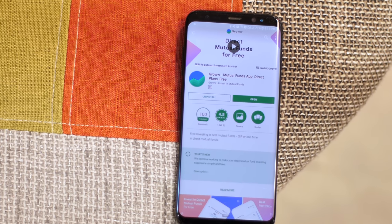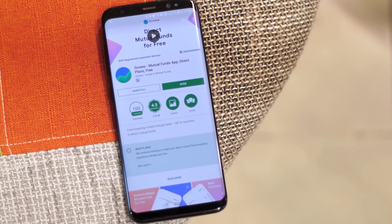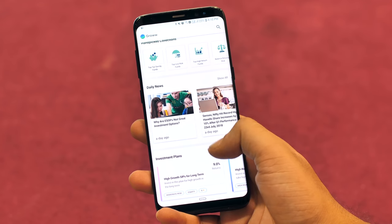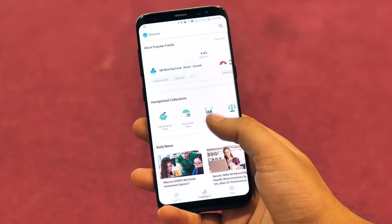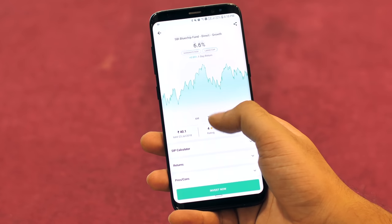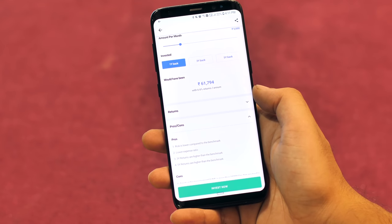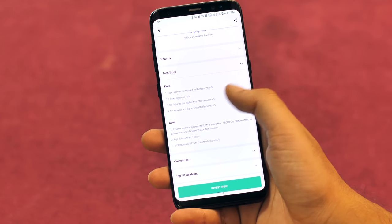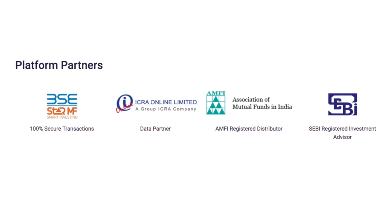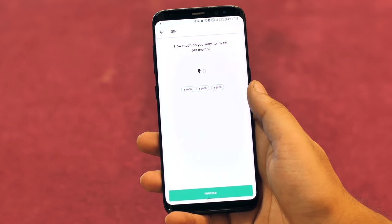Let's talk about our sponsor for this video. Grow is an app that lets you invest in mutual funds and the stock market with ease. Simply download the app, complete the KYC process and you're ready to invest. You can check out the most popular funds and investment plans, including funds with high returns. Tap on a fund you're interested in to get detailed analysis and risks, including a graph of net asset value fluctuations. There are also useful options like an SIP calculator, pros and cons and more. Tap the Invest Now button to invest. Grow is registered with SEBI and all transactions are 100% secure. Check out Grow from the link in the description.